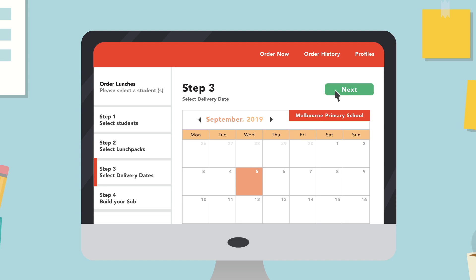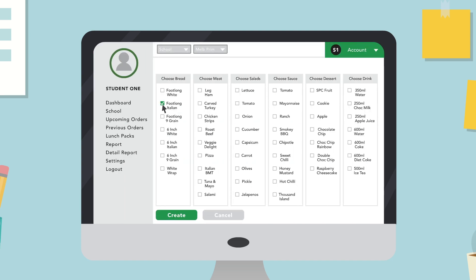Subs4U provides the ability to create customised healthy meals to suit everyday meals for schools, sports events and group gatherings. The flexibility to add special occasion meals for an excursion or special event is also available on our platform.